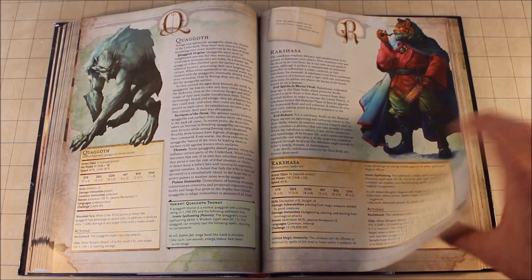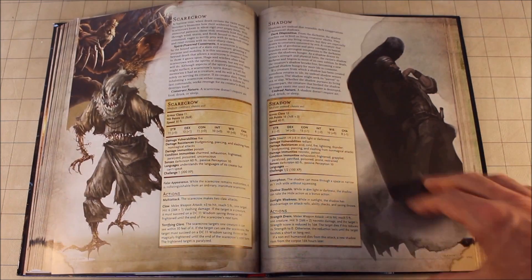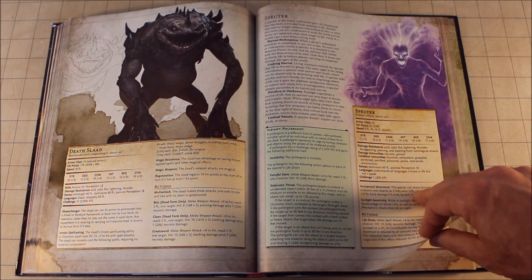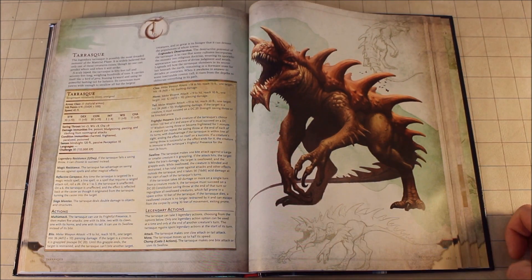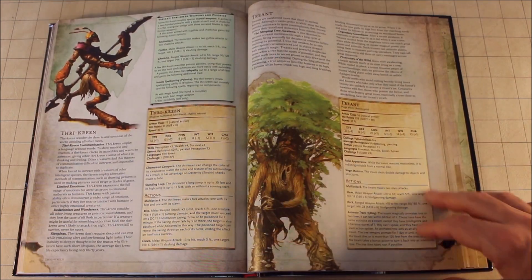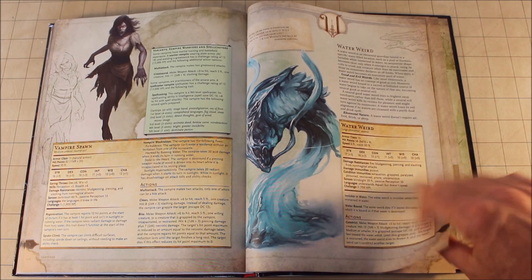The Purple Worm — used that a couple of times. The Revenant. Ropers. All your traditional mythical creatures are included in here, including a few you haven't seen before. Skeletons, spectre, the Sphinx, sprites. And yes, the Tarrasque is in here — huge stat block, great picture, a little bit of information, and this thing is pretty much immune to all damage; there isn't very much you can do to this thing. The Treant, trolls, the Umber Hulk, vampires, unicorns.